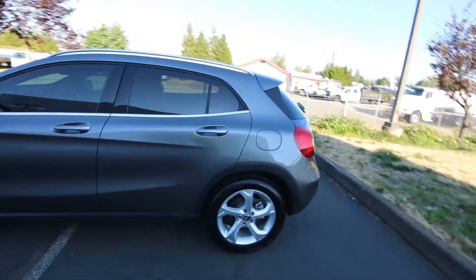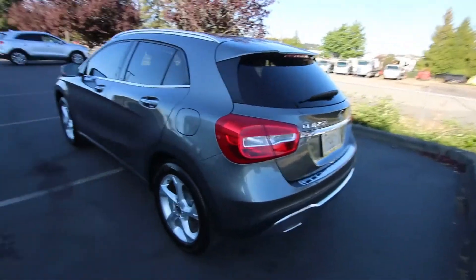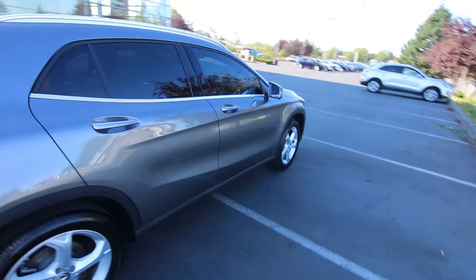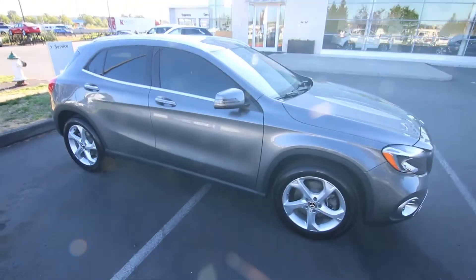We have some great promotions going on right now — complimentary shipping to pretty much anywhere in Washington and Oregon, and of course if you live a little further away we have shipping nationwide as well. Contact us for more details about that. Thanks so much for watching this video today. Hope to see you soon and have a wonderful day.